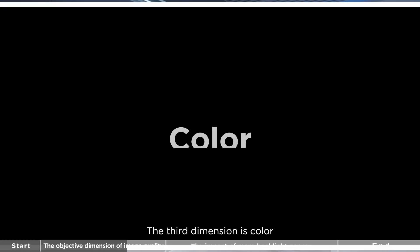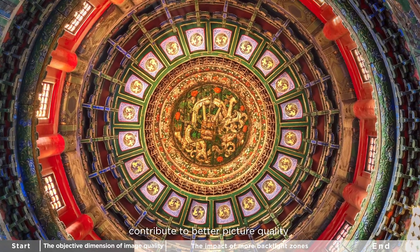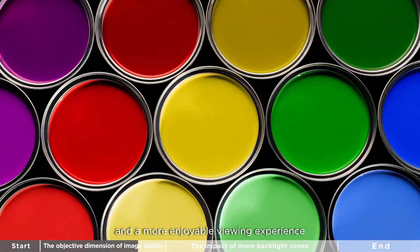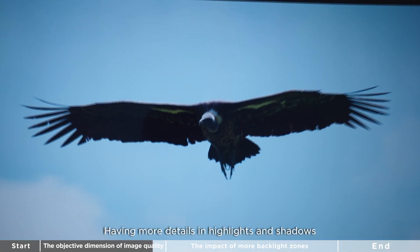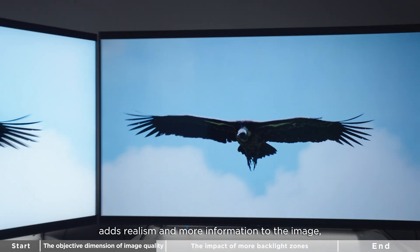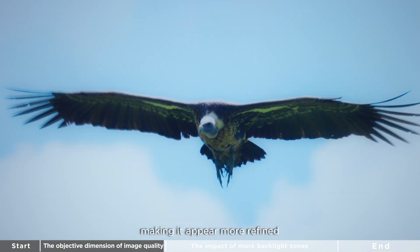The third dimension is color. Rich, vibrant colors contribute to better picture quality and a more enjoyable viewing experience. The fourth dimension is detail in bright and dark areas. Having more details in highlights and shadows adds realism and more information to the image, making it appear more refined.